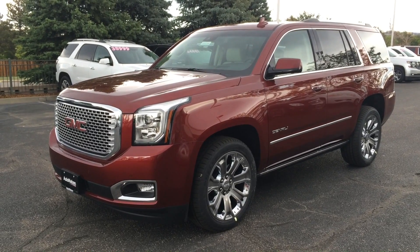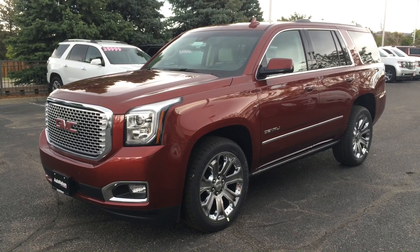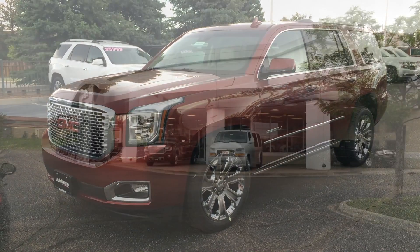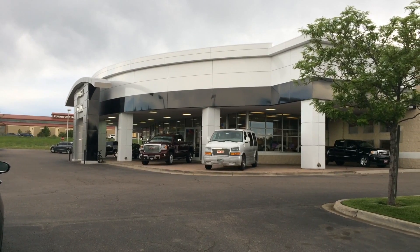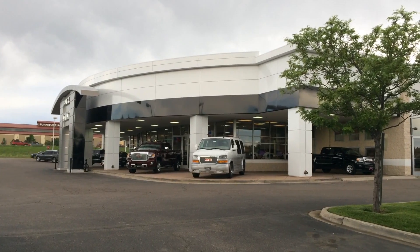Hey guys, today we'll go over the pluses and minuses of the 2016 GMC Yukon Denali. I'd also like to thank AutoNation Buick GMC Park Meadows for allowing me to do this video.